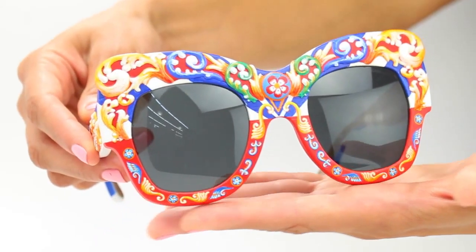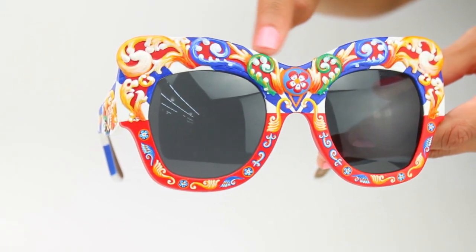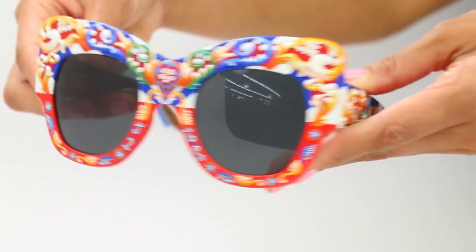Hey everyone! Sonia here with DesignerEyes, and today I'm bringing to you exclusive sunglasses by Dolce & Gabbana. It's from their Sicilian Coretta line, and what makes these sunglasses extremely unique is that only a hundred were created. These sunglasses are exclusive to DesignerEyes and we have three pairs for you.